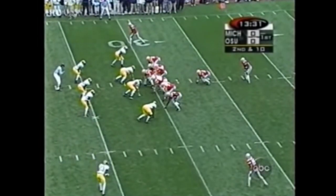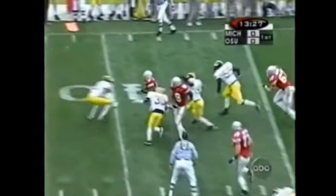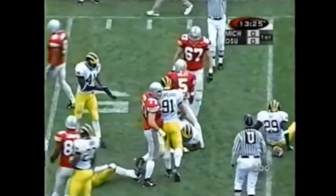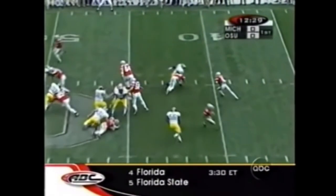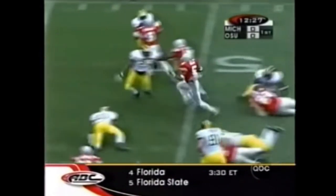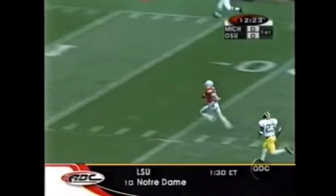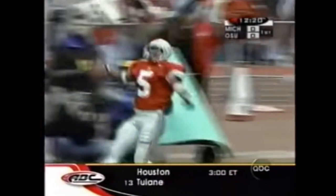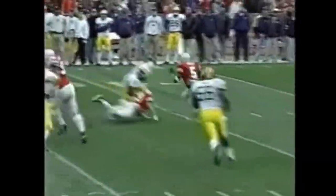Jermaine is 0 for 4. Brady is 0 of 2. Here's your run — Wiley over the right side. Michael Wiley finds daylight. Wiley with the pitch, got a block from Keller, gets around the corner — look out, it's a foot race. He's gone! Touchdown, Ohio State — no flag. 53-yard touchdown run by Michael Wiley.